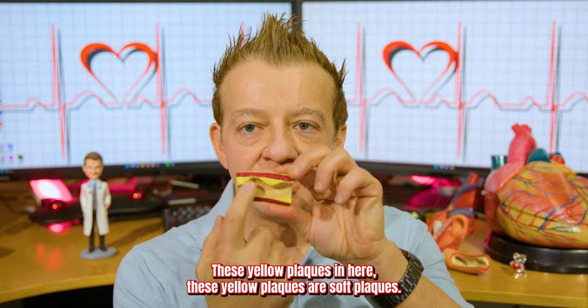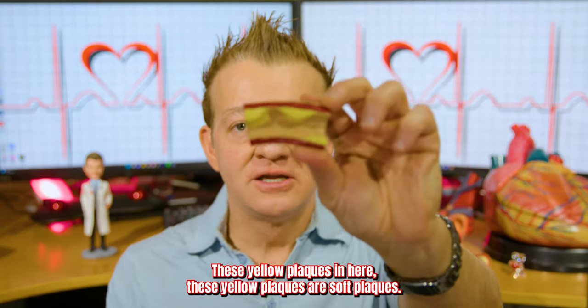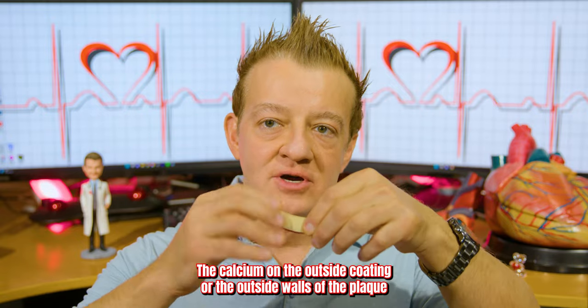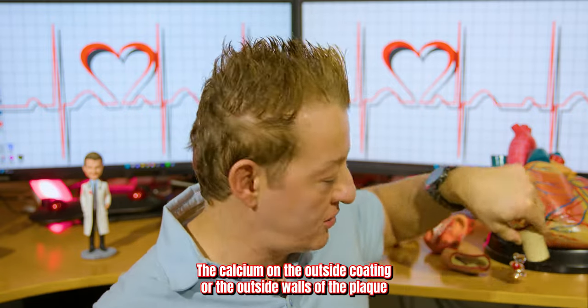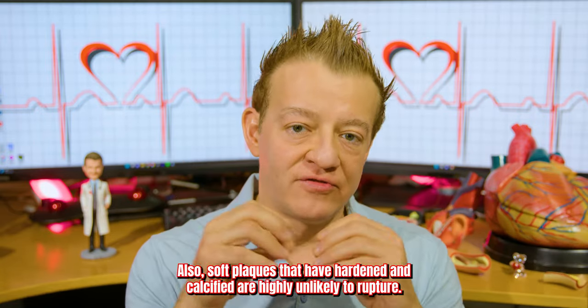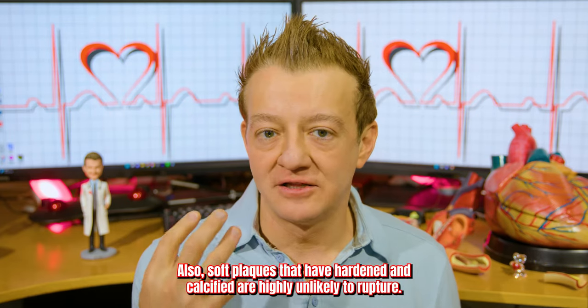If we look at our artery model, this is called the lumen. These yellow plaques in here are soft plaques — the CT scanner can't see them. The calcium is on the outside coating or the outside walls of the plaque, which is where plaque usually starts. Also, soft plaques that have hardened and calcified are highly unlikely to rupture.